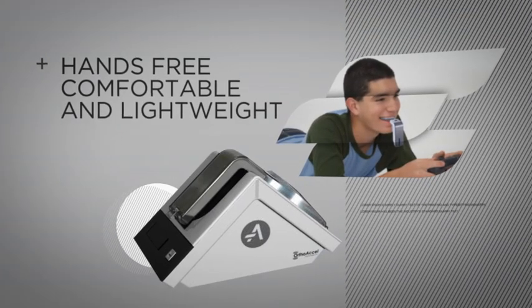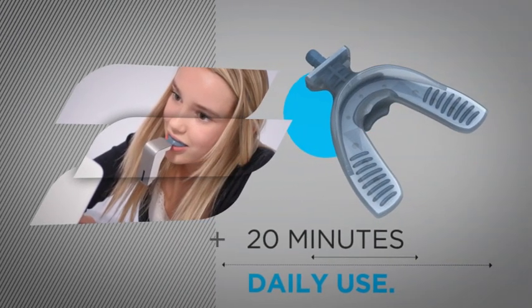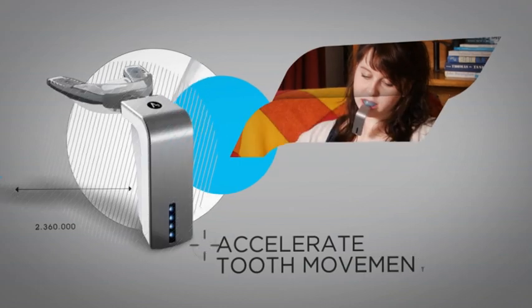Excelident is a light, comfortable, hands-free appliance that, with just 20 minutes of daily use, complements the orthodontic force applied by braces.